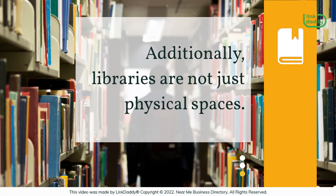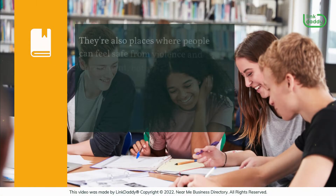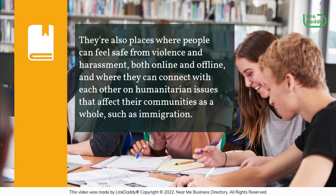Additionally, libraries are not just physical spaces. They're also places where people can feel safe from violence and harassment, both online and offline, and where they can connect with each other on humanitarian issues that affect their communities as a whole, such as immigration.